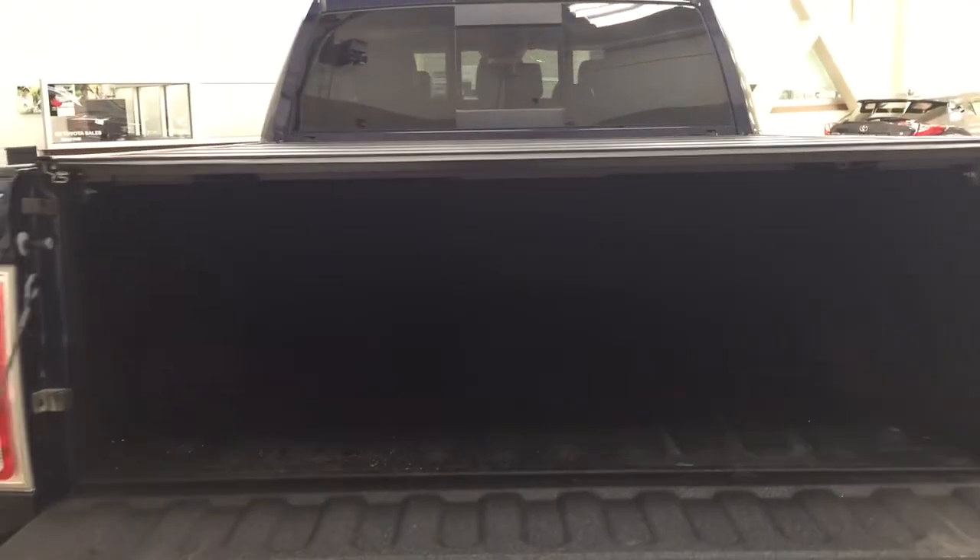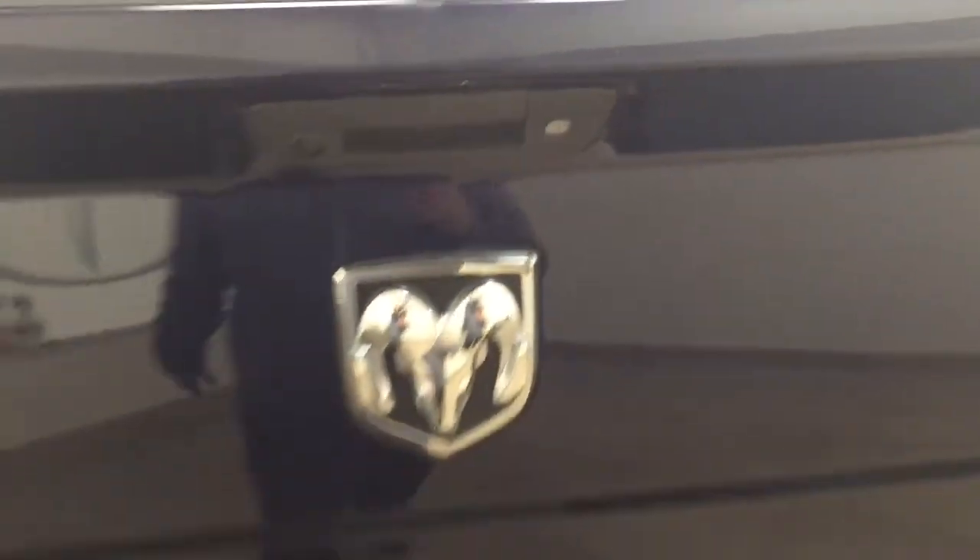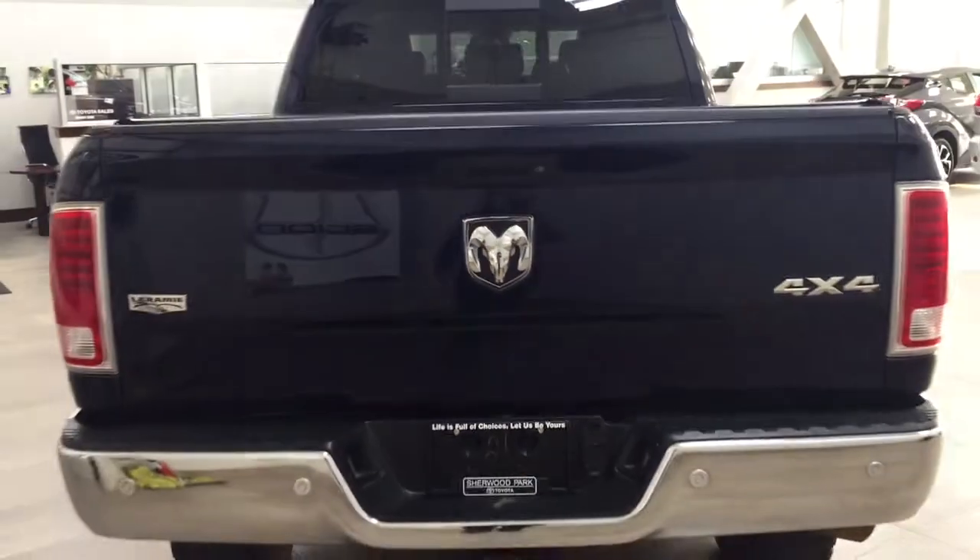One of the nice things with this 2500 is that it comes with a tonneau cover on the back, which is great because any items placed back there won't be exposed to the elements while driving. You'll also find tie-down points on the left, right, front, and back sides of the bed to secure loose cargo while driving.